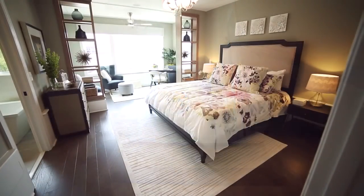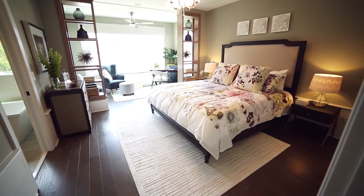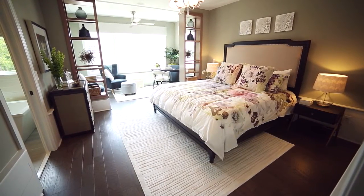Upstairs, the owner's suite is a private retreat with its sitting room set off by dramatic built-in shelving.